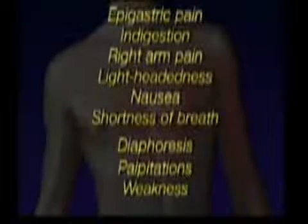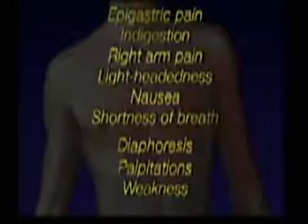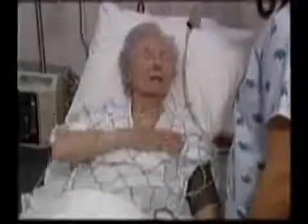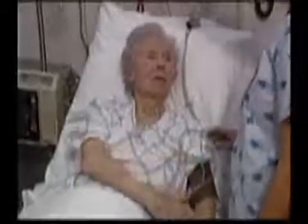Atypical symptoms may include epigastric pain, indigestion, right arm pain, lightheadedness, nausea, or shortness of breath. Diaphoresis, palpitations, and weakness may also be present. Avoid the use of the word pain in questioning, as many patients will deny feeling pain even as they experience chest pressure or other symptoms.